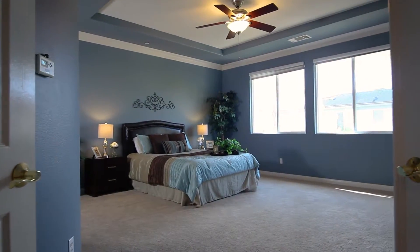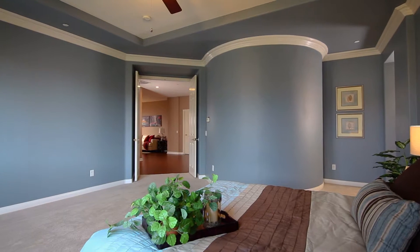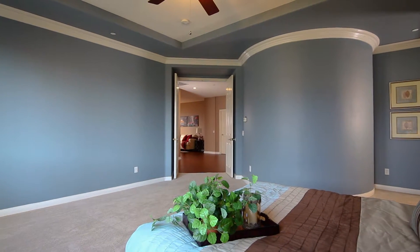The master bedroom is spacious with a recessed ceiling complementing the crown molding and plantation shutters, adding a certain elegance to the space.